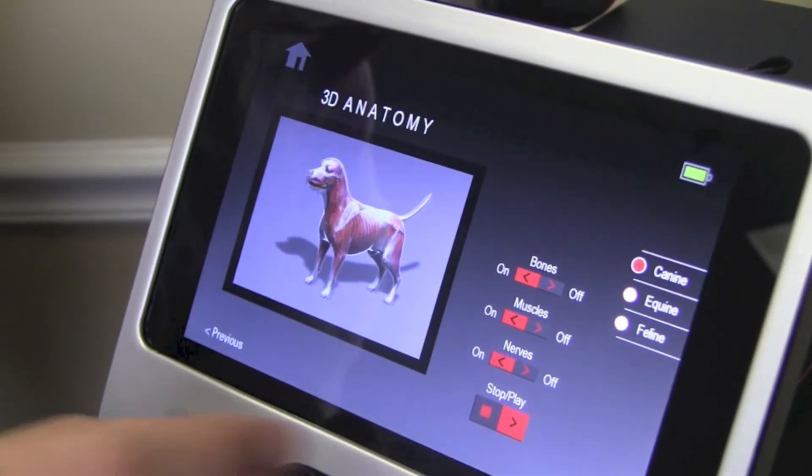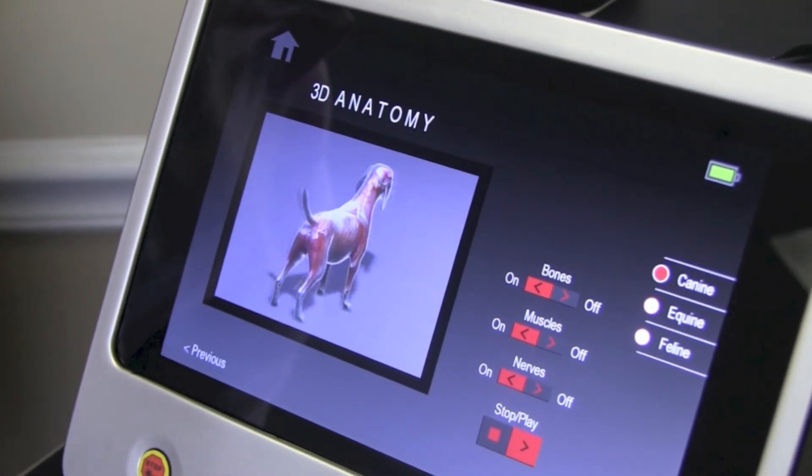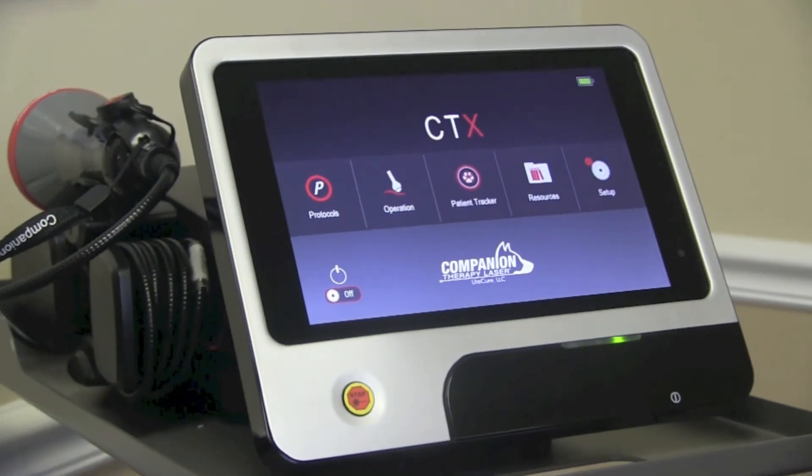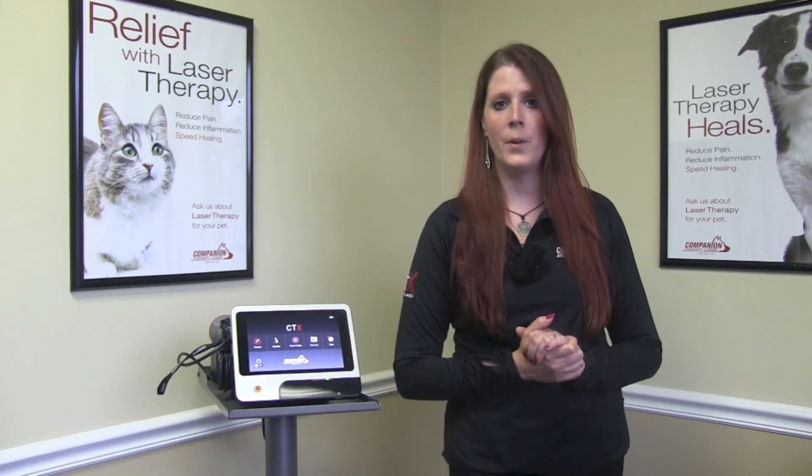Also included in this new platform is a high-definition touch screen with built-in animation and video resources to help educate your clients and your staff. For more information about how the CTX therapy laser could have an impact on your practice, please visit us online at www.companionanimalhealth.com or email us at info@companionanimalhealth.com.